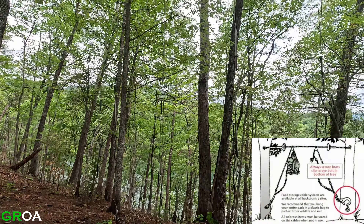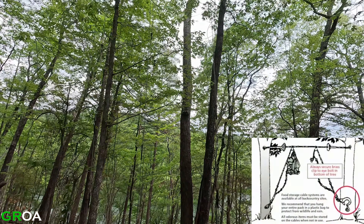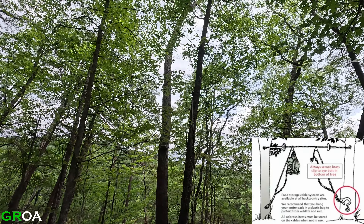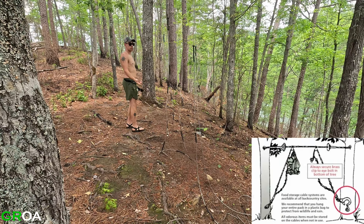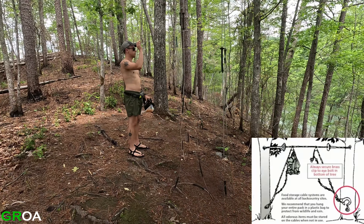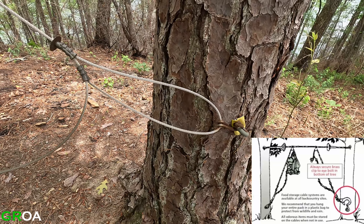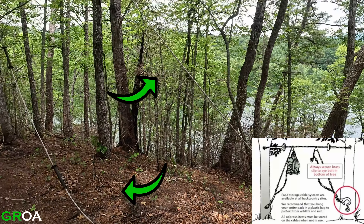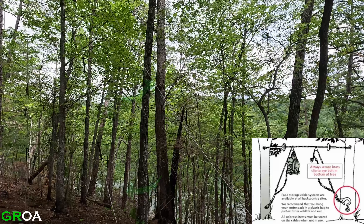The one thing that is a constant at every backcountry campsite are food storage cables. The system of cables and pulleys allows campers to safely raise all food and scented items in the air, out of the reach of animals — but mostly bears. The food storage cables at backcountry campsite 87 are located at the top of the hill.